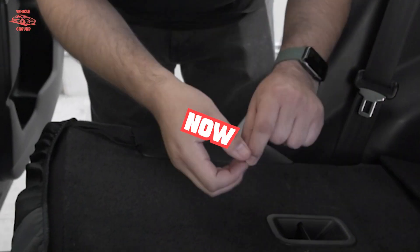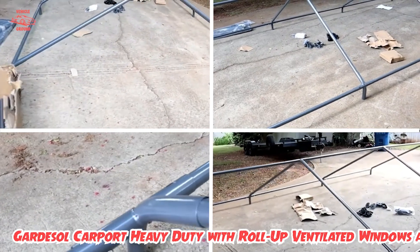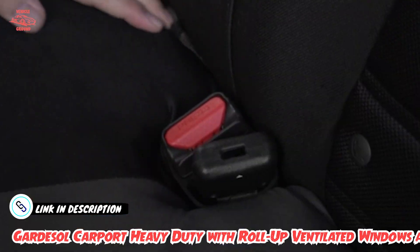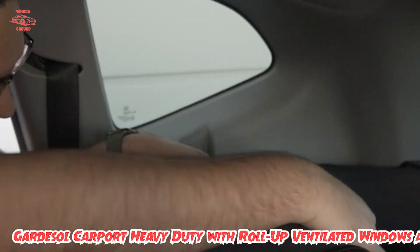Moving on to number two, the Gardasil carport heavy-duty with roll-up ventilated windows and door. Don't want to wrap your car in fabric, but still want protection and have some space to spare in the driveway or lawn? A portable carport can act as a pop-up shelter to protect your vehicle from the elements. Gardasil makes one of the best.